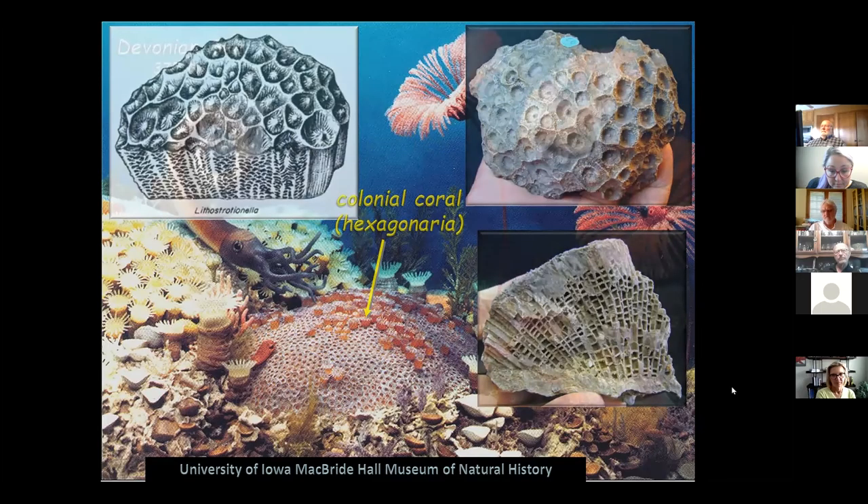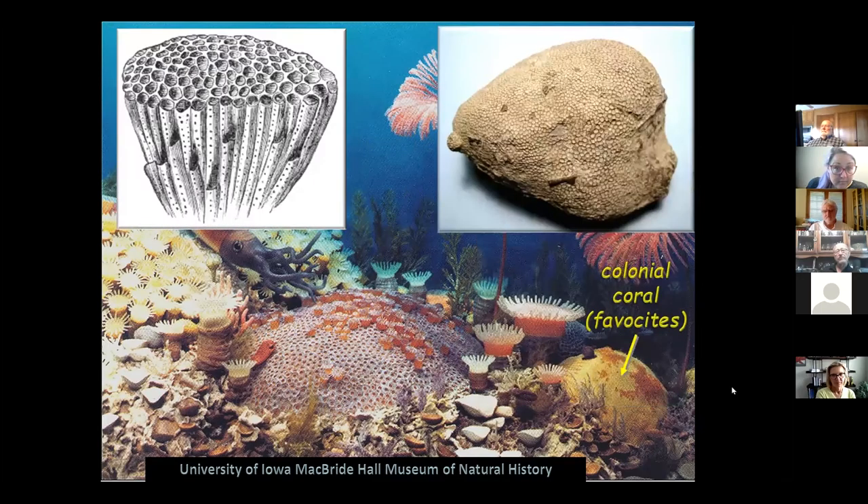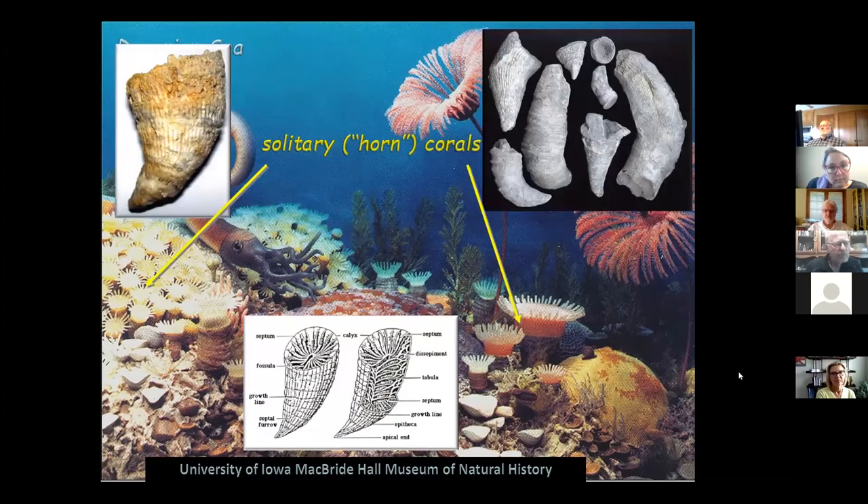Then there are solitary or horn corals shown in other areas of the diorama. Horn corals are individual animals with their own house — each individual animal lives in its own space. You see a lot of those around Devonian Fossil Gorge. Here are three photographs of solitary corals seen in cross section and looking from the top down — in various combinations you can find them at Devonian Fossil Gorge without trouble.